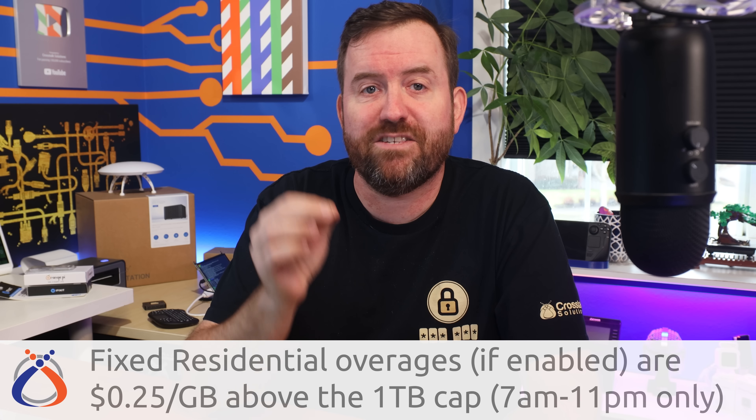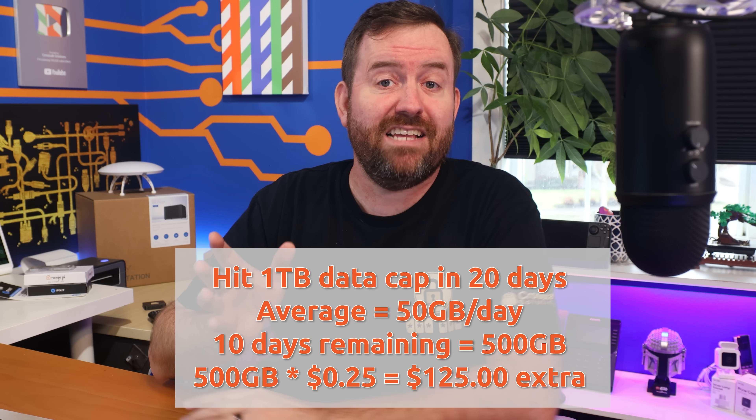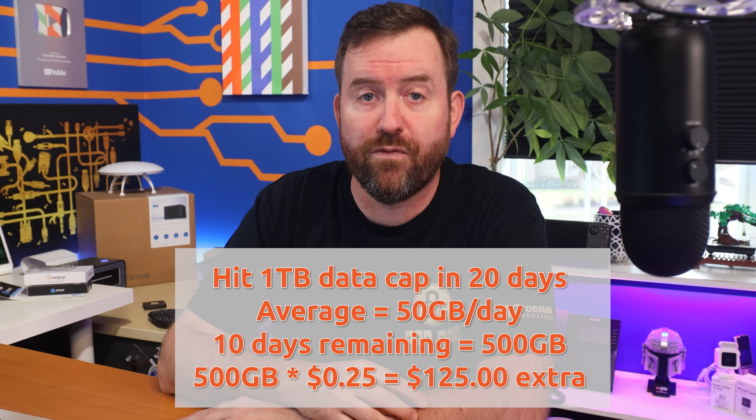If you enable always-on priority access, how much are the overages? Starlink charges fixed residential customers 25 cents per gigabyte over the monthly data cap to retain priority access. For example, if you hit your one terabyte data cap in 20 days out of a 30-day month — averaging 50 gigabytes per day — for the final 10 days you would incur 500 gigabytes worth of overages at 25 cents per gigabyte, for a total of $125 in overage fees. Your total bill for that month would be $235, which is still less than half of what business customers pay even without any overages.